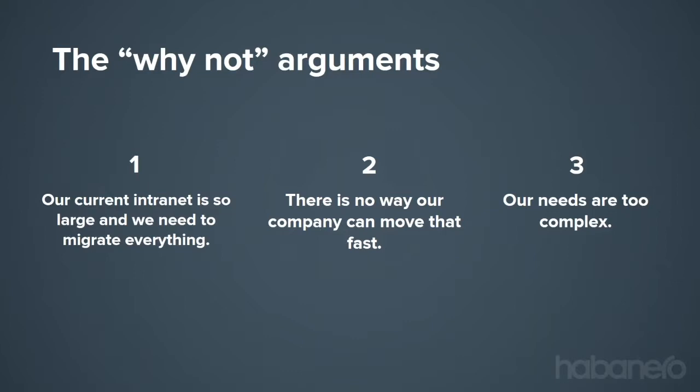The second objection: 'there's no way our company can move that fast.' Maybe you're a waterfall company and 12 weeks sounds way too aggressive. One thing we've found beneficial is being very prescriptive in our recent engagements about how to be successful, and following that prescription is part of the formula. In some cases we've needed to escalate the conversation to the executive team so the organization gets behind the idea of shifting to a more agile, iterative approach — and this intranet project becomes one of the catalysts for that shift.